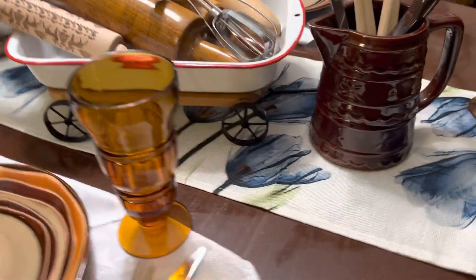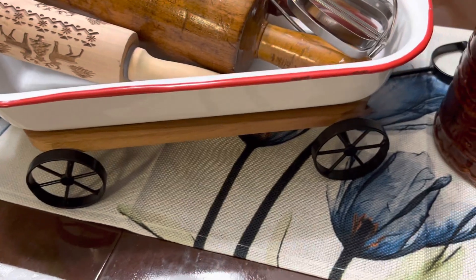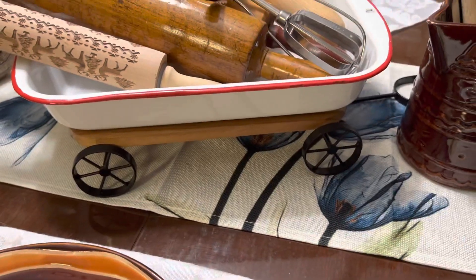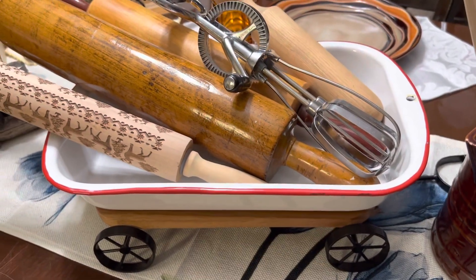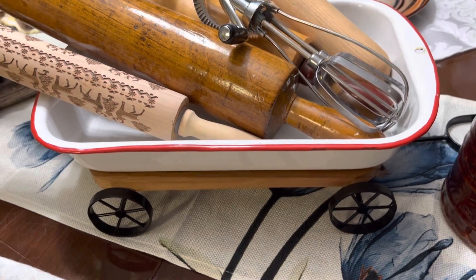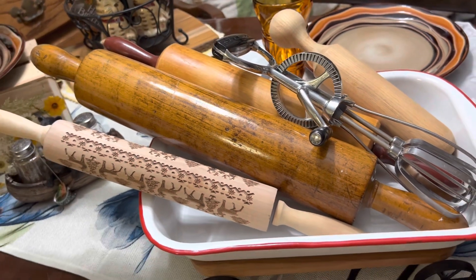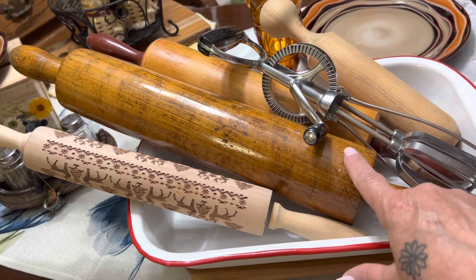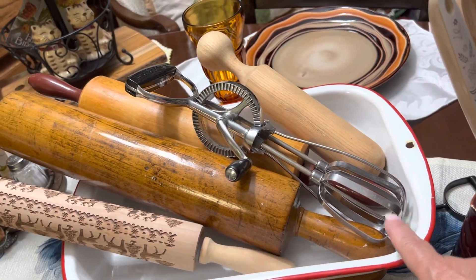I also found this little wagon right here that has a handle, kind of like a little kids' wagon. There was no top on it. The pan sitting on top of it I thrifted recently for a couple of dollars — I thought that'd be a great idea to set it on there and put some of my vintage rolling pins on it. This one here is the oldest and it's huge. And I love my little mixer that I got.